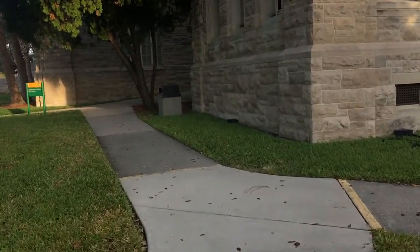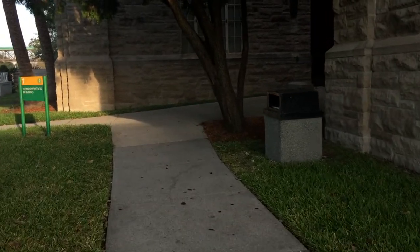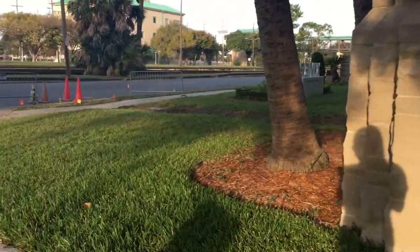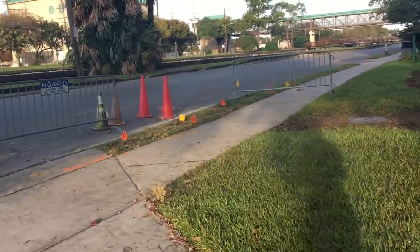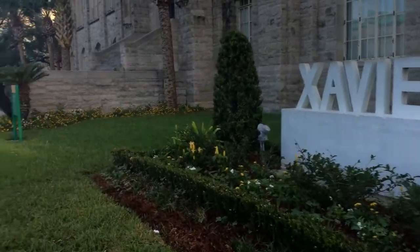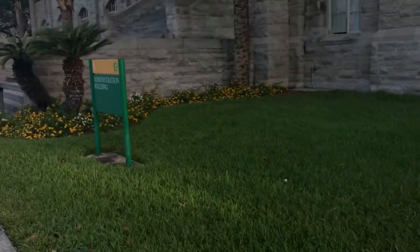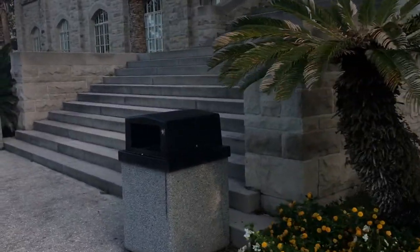We're walking up on building number one — this is the admin building. You will have your English, some math, freshman seminar, and I think maybe philosophy classes here as well. They're doing construction so you have to be careful, but I really wanted to show y'all the entrance with the steps because it is so beautiful. If you've ever seen people take pictures in front of the Xavier sign, this is where it's at. Administration building: English classes, all that good stuff.